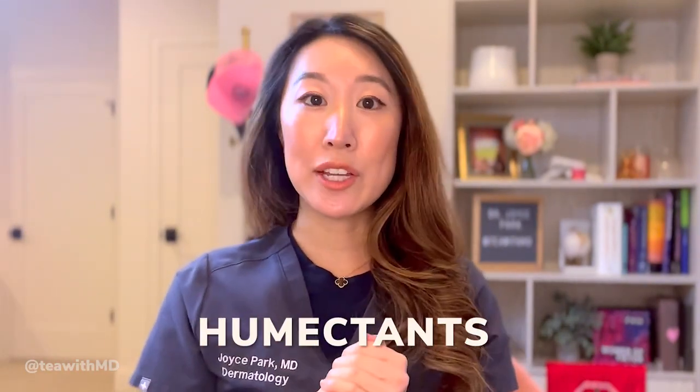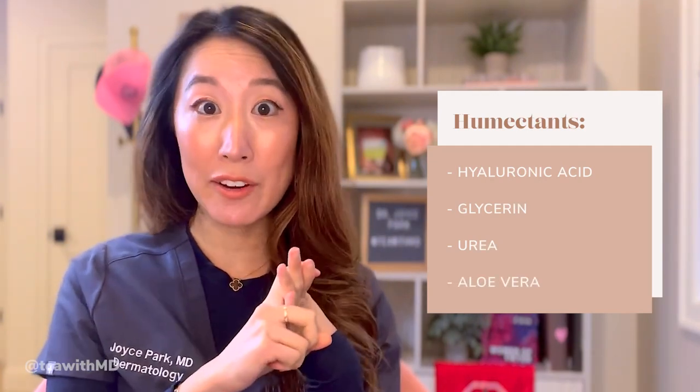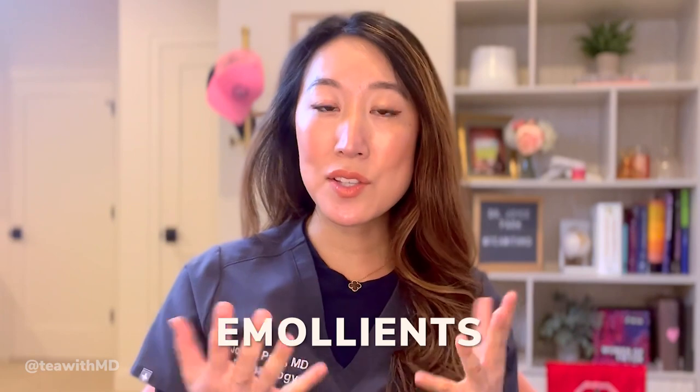Humectants are skincare ingredients that help your skin retain and hold on to moisture. A very famous example is hyaluronic acid, but there are others: glycerin, urea, and aloe vera. One tip about using humectants is that you want your skin to be slightly damp before applying them. On dry skin, a humectant can actually pull moisture out of your skin, especially in dry winter months when there's less humidity in the air.